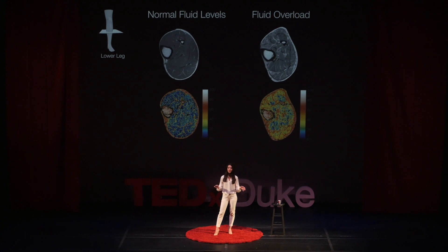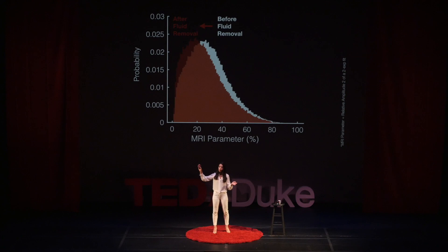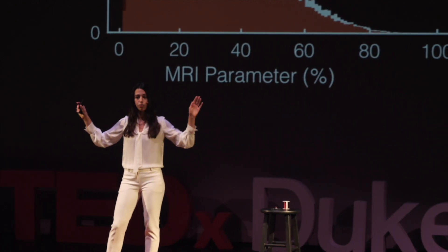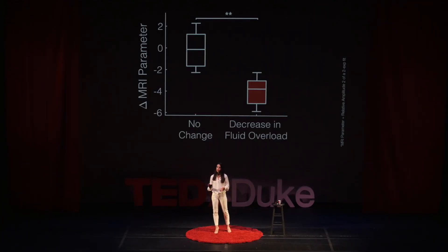These scans were part of a clinical study we ran on dialysis patients. Dialysis patients accumulate a lot of fluid and then get hooked up to a machine three times a week to remove that excess fluid. We measured dialysis patients before and after their treatment and found that MRI was able to quantify that initial fluid overload and then the subsequent decrease in fluid levels after dialysis. This MRI finding has never been shown before. Most importantly, MRI was able to detect fluid overload in these patients before clinicians could detect it on clinical exam.